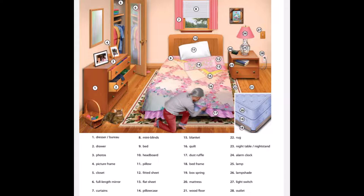6. Full-length mirror. 7. Curtains. 8. Mini blinds. 9. Bed. 10. Headboard. 11. Pillow. 12. Fitted sheet.